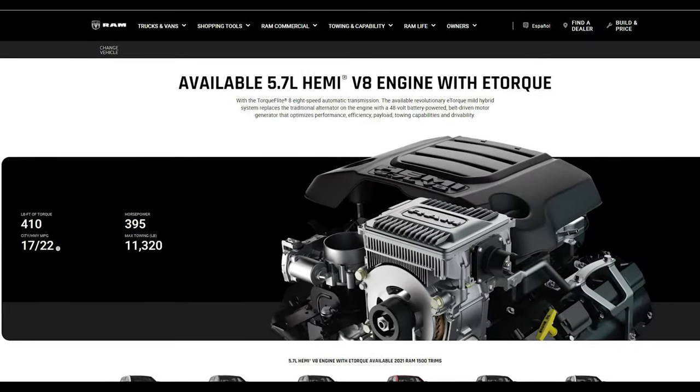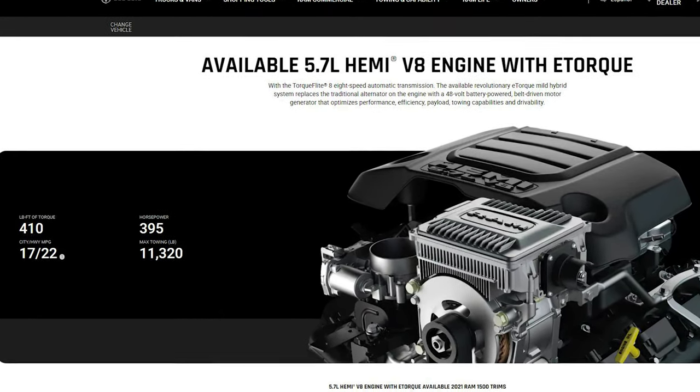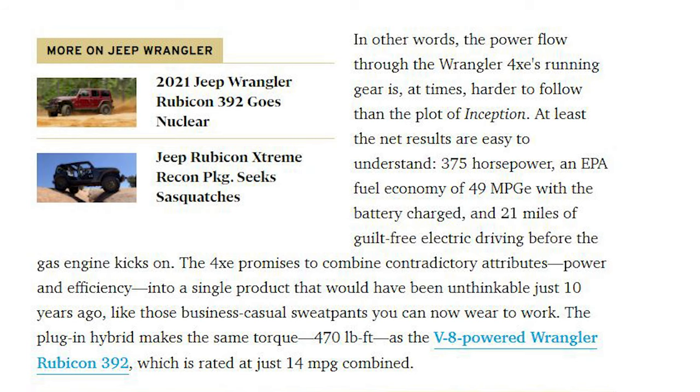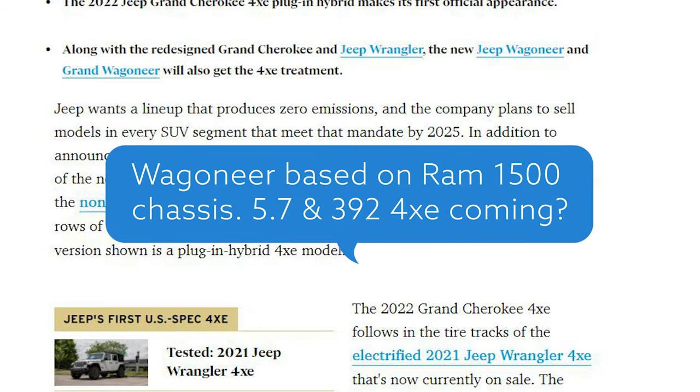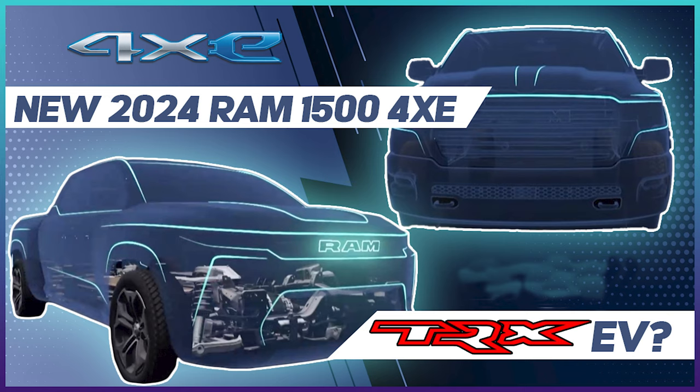It would have made perfect sense to make the 1500 hybrid with the GT package. The current 5.7 makes 395 horsepower and 410 foot-pounds of torque. The small four-cylinder in the 4xe makes 375 horsepower and 470 foot-pounds of torque. If you apply that 4xe system to a 5.7, you'll easily have numbers comparable to the 450-horsepower V6 Raptor at $65K. In my Ram EV Day video breakdown, I alluded to the 4xe system being used because they hide the drivetrain whenever they show off the next-generation 1500. This will likely be what the next-gen 1500 will be — the drivetrain was coming, but it's not coming yet.